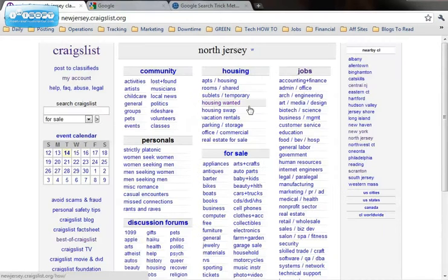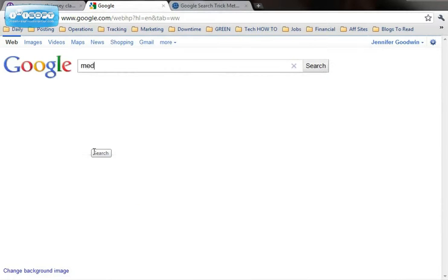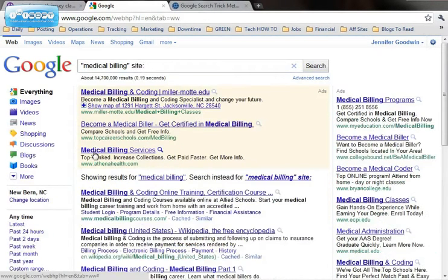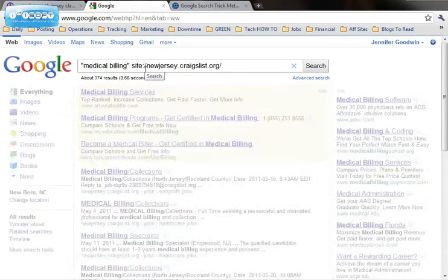I'm going to pick North Jersey and you grab the URL up here in the address bar. Then you go to Google and you start typing in your search terms — for this video we're going to use "medical billing" and I'm going to put that in quotes. But here's where the trick comes in: you want to narrow it down to just Craigslist. You type in site colon and then you paste in the URL, but you want to take out the http colon forward slash forward slash.